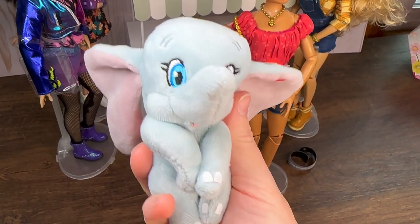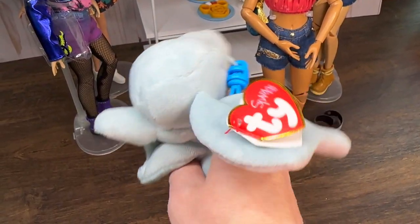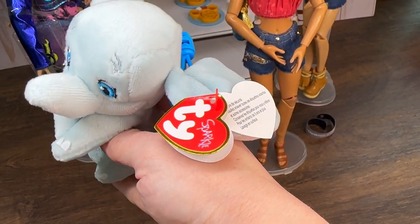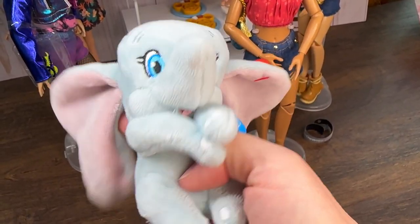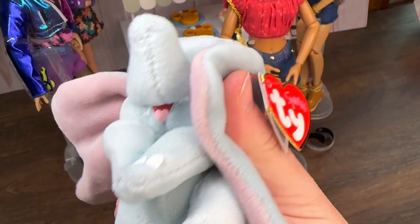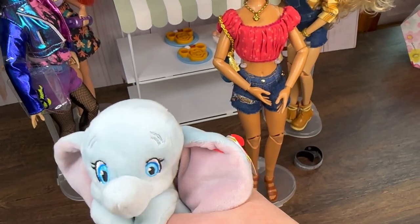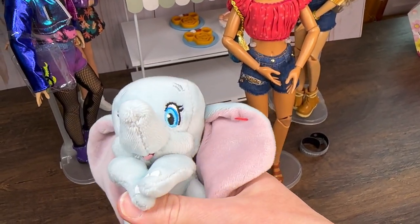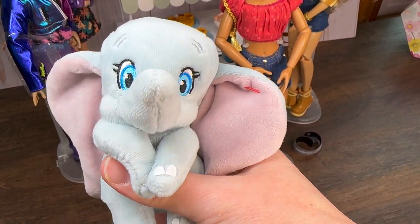I wanted to show you one more quick thing — I was at Safeway the other day and I always like to look at the little Ty Beanie Boos. I found this little guy — it's a little baby Dumbo! I love Dumbo — he's just a baby, so cute. Bye!